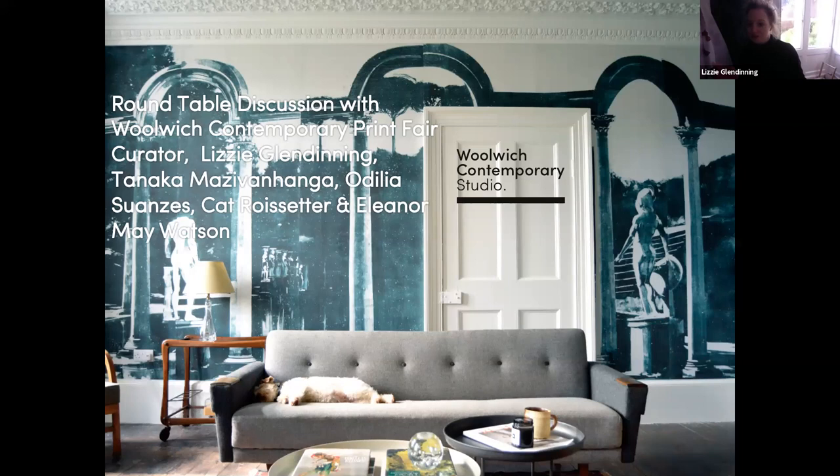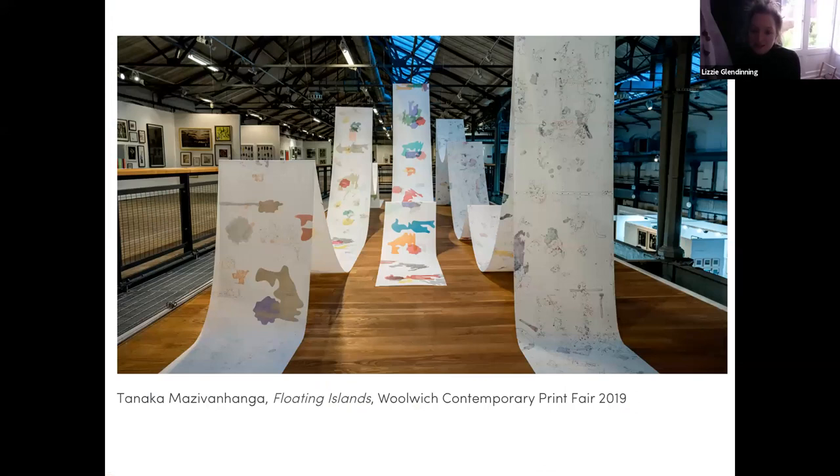Moving on — this is 'Floating Island' by Tanaka Matsubanga. Tanaka is a Zimbabwean-born but London-based artist, and she won the commission for 2020, the central installation for our fair in November last year. It was a really beautiful, very ethereal, very pattern-heavy print that she made, and it was so well received. A lot of the pattern within the piece has been carried into the 'Floating Islands' pattern she's created for Woolwich Contemporary Studio.